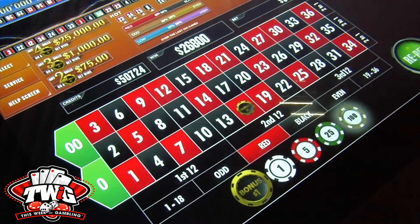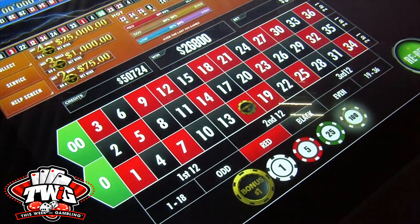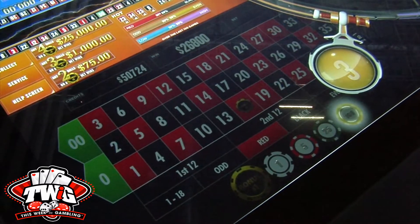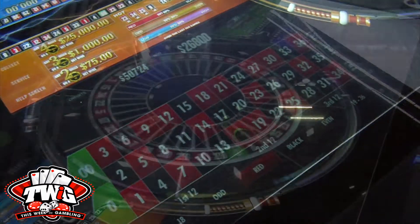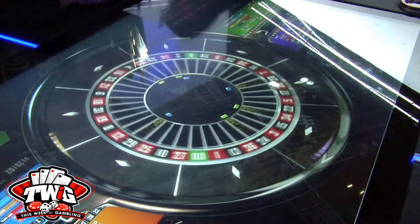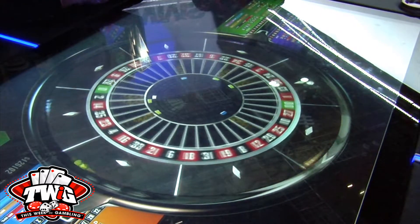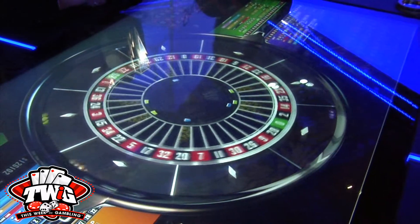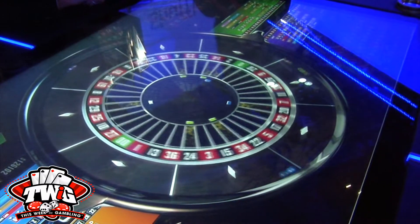It's a four-player game. Each player has their own ball. You launch your own ball, but what's most exciting about it is there's a dollar bonus bet, and with that dollar bonus bet, if the other players land on numbers that you selected for the bonus bet, you have the chance of winning one of a three-level progressive jackpot.